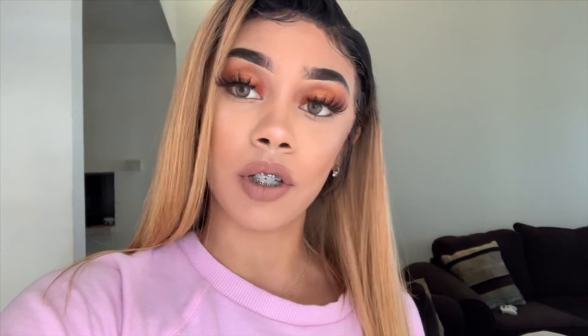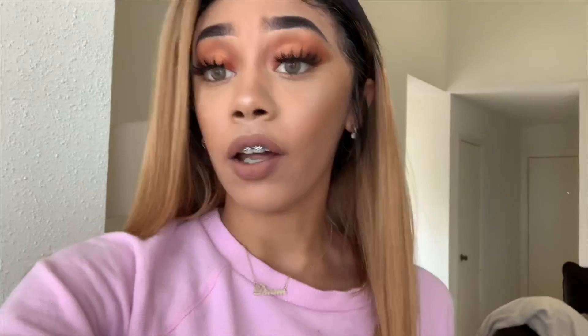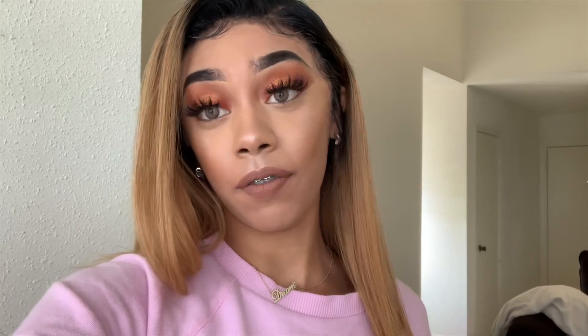If y'all want to know anything else about this hair, check the description box. A couple of days ago I asked you guys to ask me anything you needed advice on — anything you wanted me to speak about or help you out with, without outing your names. I'm going to help out as much as I can. This is a nature sesh so y'all know we're about to get lit. If you're smoking with me, let me know what you're smoking on, because your girl never knows what she's smoking.